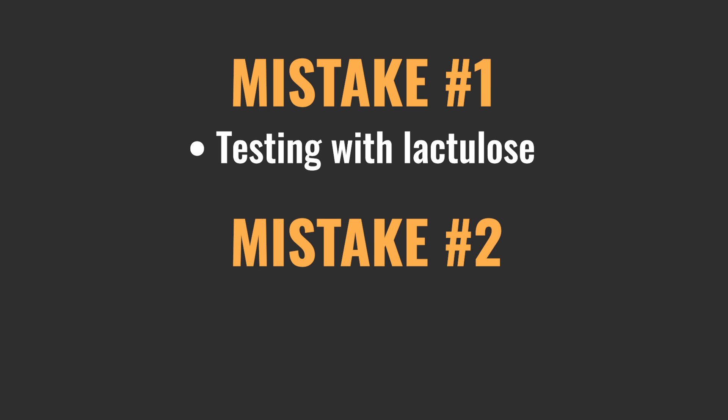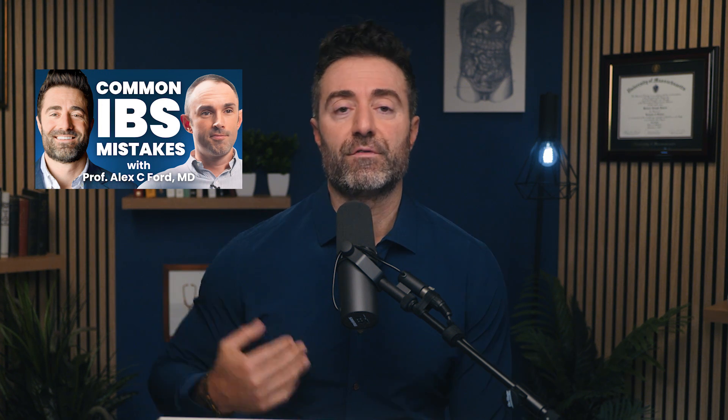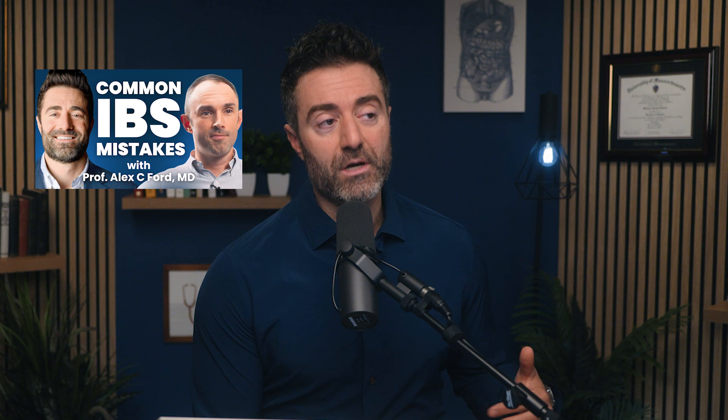Mistake number two is using breath test results to guide your treatment. The way to correct this is to use your symptoms as a primary barometer. For the person who's having symptoms and looking for answers — I understand that testing has a lot of appeal. I'm not claiming all testing is bad, but we should really be reducing reliance on SIBO breath testing. A big credit here goes to a recent conversation with Dr. Alex Ford, a researcher at the University of Leeds who has published multiple meta-analyses, including one in the Lancet on amitriptyline and another on probiotics for IBS.